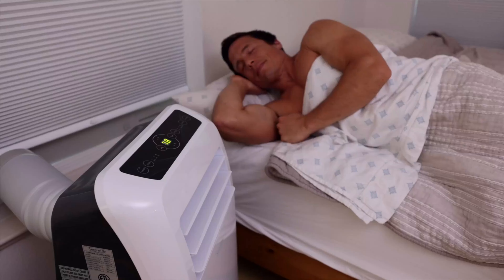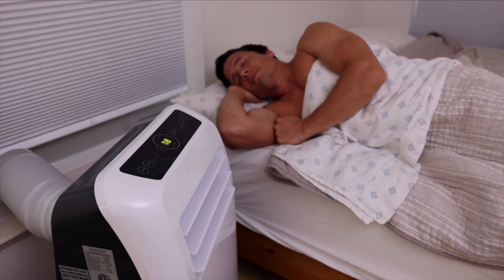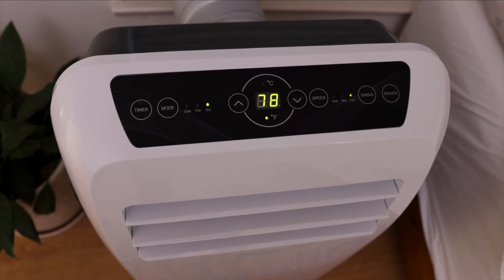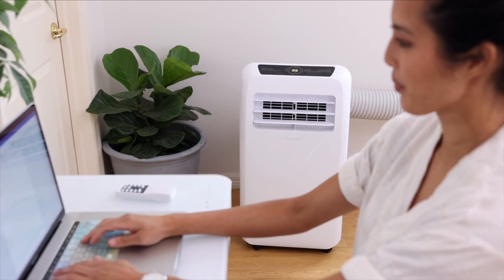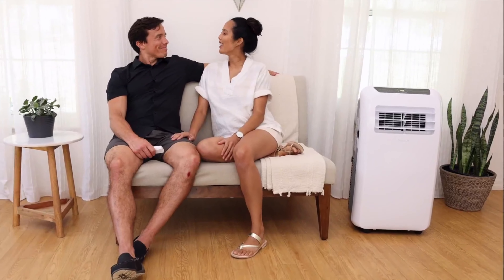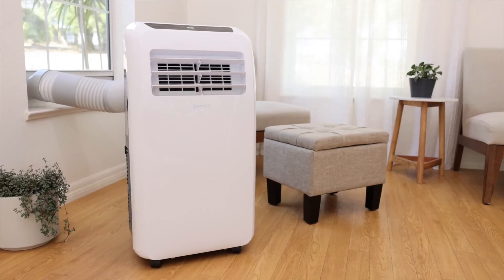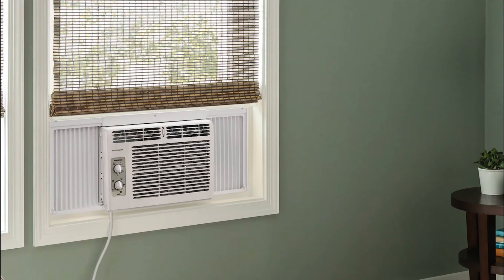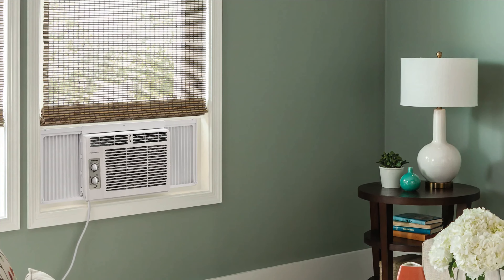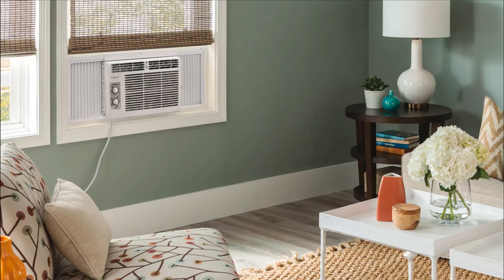Finding the right small air conditioner for small room settings can be challenging. Here is a comprehensive guide to the best-rated window ACs and portable ACs made especially for small rooms and small open areas. These are ideal small air conditioners for bedrooms, craft rooms, offices, and dens. Rooms measuring anywhere from 10 by 12 feet to 15 by 15 feet would fit this description. Even a tiny house, which typically averages from 100 to 400 square feet, could benefit from one of the smaller AC units available today.